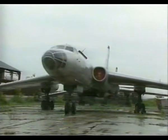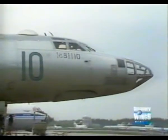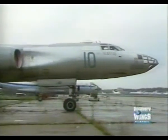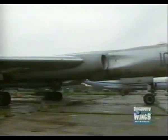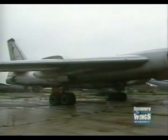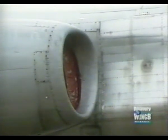This is the Tupolev Tu-16. Because it's jet-powered, NATO gave it a two-syllable code name: the Badger. It flew for the first time in 1952, roughly the same period as the American B-52. Although it didn't match the B-52's speed or range, it was a major step for Andrei Tupolev and the Red Air Force.